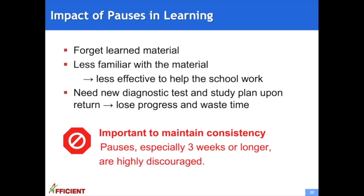In our programs, we allow parents to set pauses to provide flexibility to students' schedules. However, during pauses, learned material can be quickly forgotten. Without consistent practice, the student is less familiar with school material and therefore benefits less in school. When students return to the program, they may need a new diagnostic test and study plan. Overall, pauses tend to result in lost progress and wasted time, so it is very important that students maintain consistency in their learning. Pauses, especially three weeks or longer, are highly discouraged.